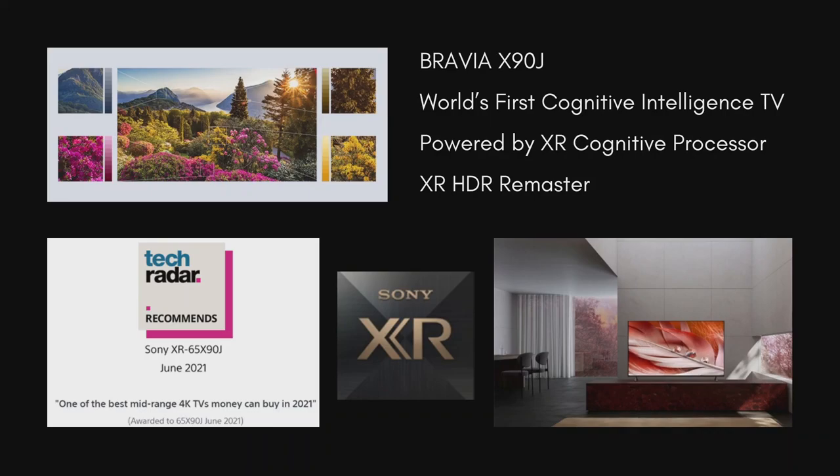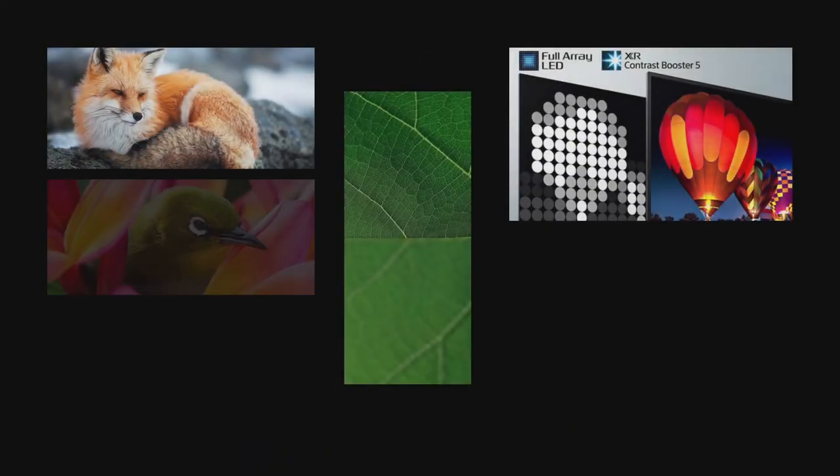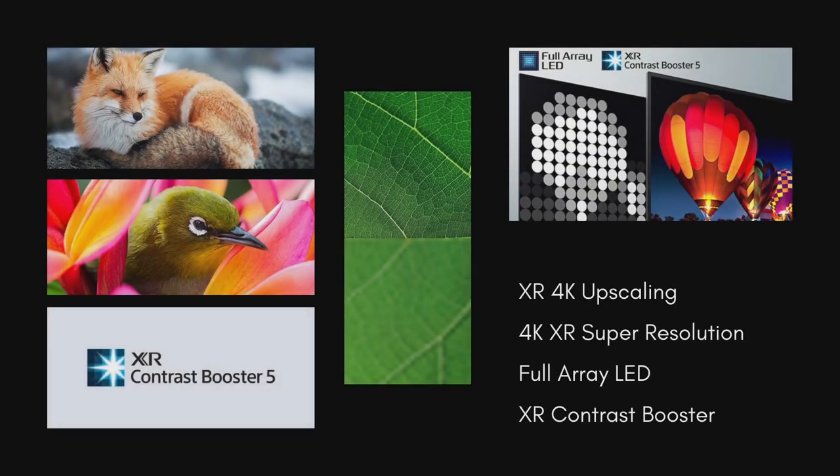It takes precision to a whole new level by adding adjustment of hue, saturation, brightness, motion, vector, bandwidth and more. With XR 4K upscaling, XR Cognitive Processor accesses a vast amount of data, intelligently recreating lost textures and detail for real-world pictures.